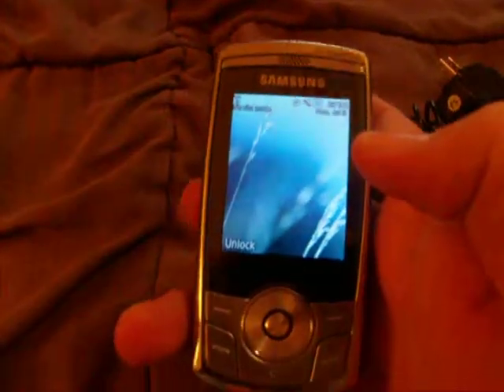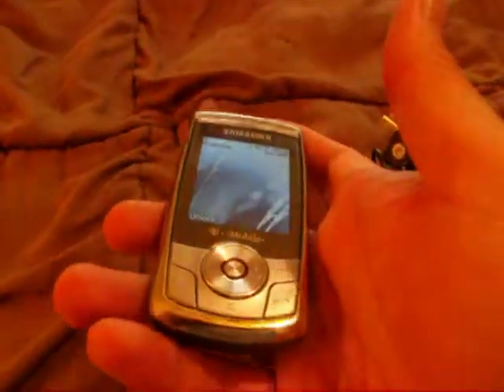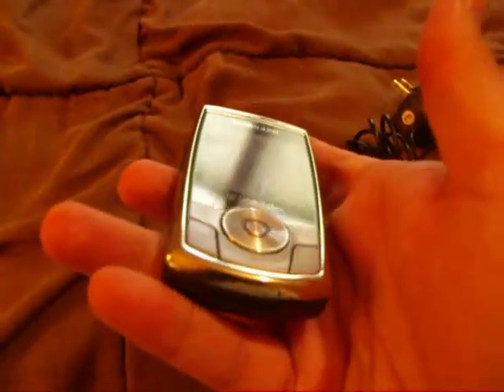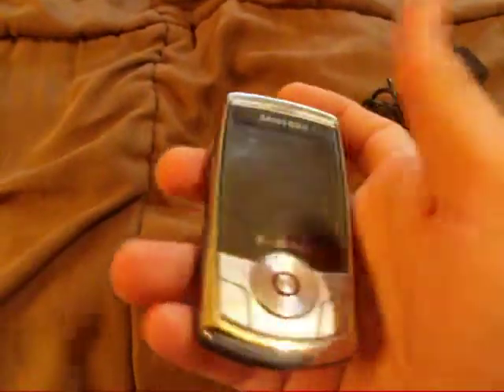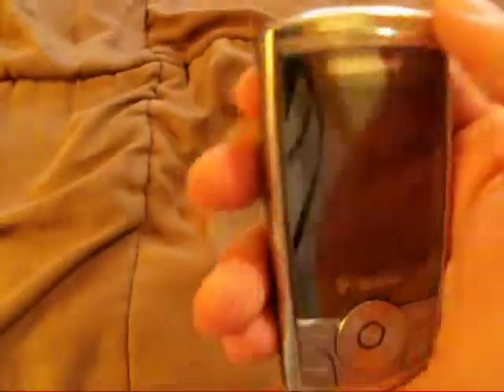It is a pretty good phone. There are some small minor scratches on the screen, a little heavy wear right up in this area, and it's got some nicks on the body.